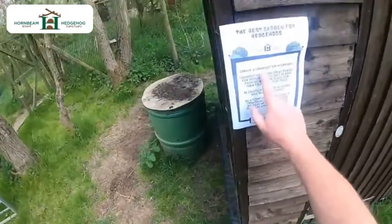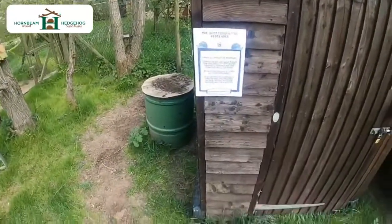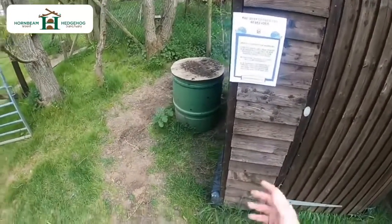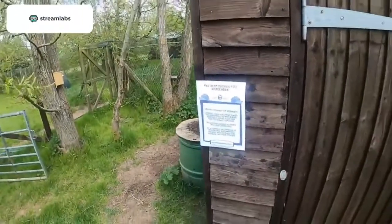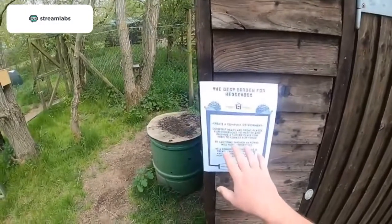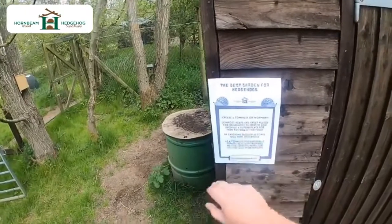Compost heaps are really good. Just be very careful because as the compost heaps decompose, it creates heat and it's a brilliant place for hedgehogs, especially now. We're coming to hoglets season, so you get little hoglets — baby hedgehogs — and it's a great place because it's warm for the mother to start nesting inside a compost heap.